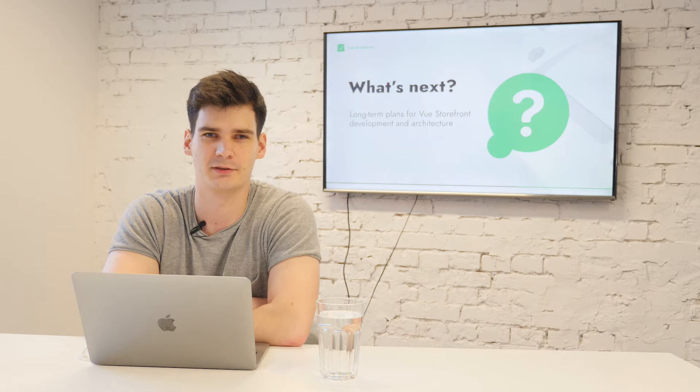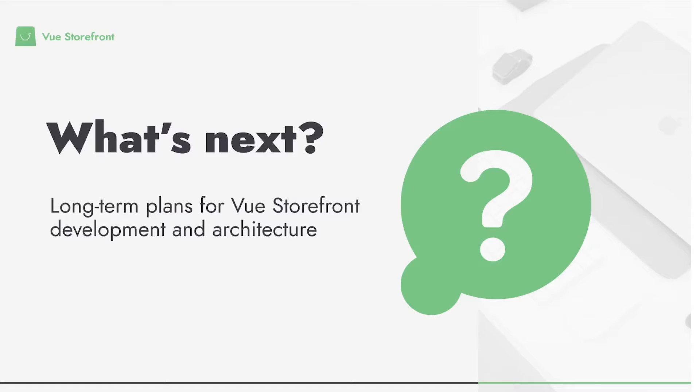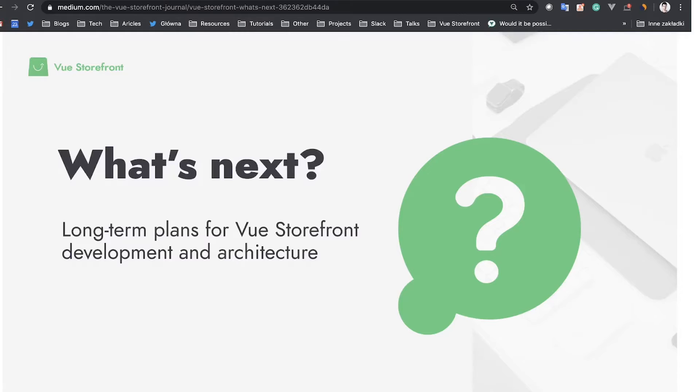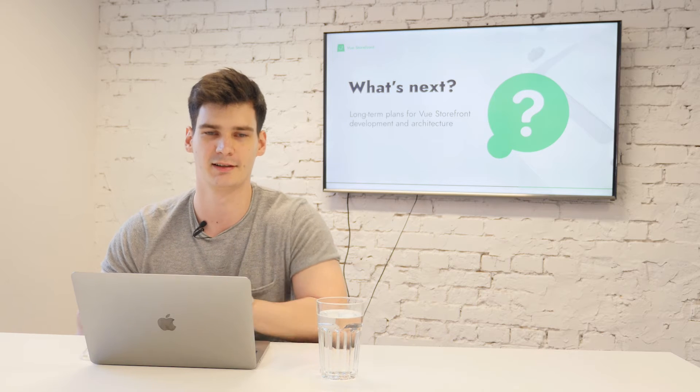Hello everyone, my name is Filip Rakowski. I'm a co-founder of Vue Storefront, and today I wanted to tell you a little bit about Vue Storefront Next as a follow-up to one of my articles that I wrote recently. If you haven't read it, I highly recommend doing so. This video is a little bit more technical.